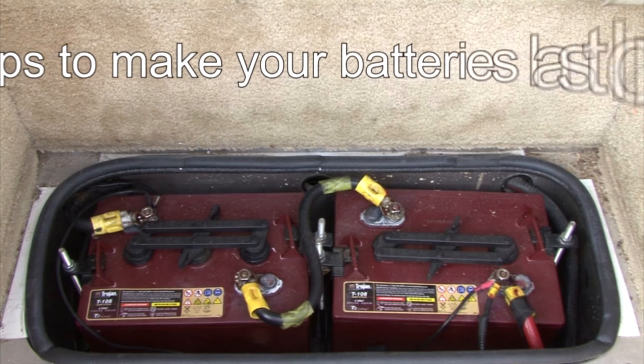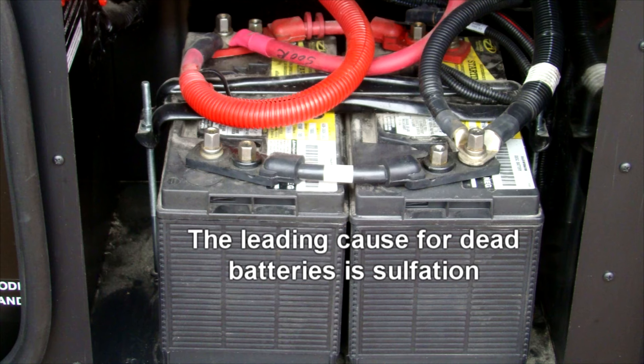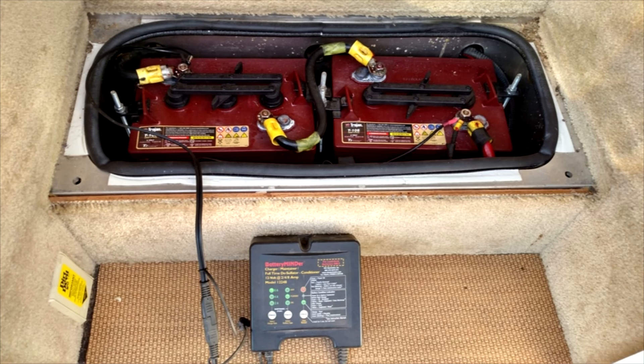Here are five things you can do to prevent replacing your RV batteries every year or two. Number one: the leading cause for dead lead acid batteries is sulfation. When a battery is in a low state of charge, small crystals start forming on the plates. If the battery stays in this condition for an extended period of time, the battery is ruined. Recharging a discharged battery in a timely manner helps prevent sulfation from killing your battery.